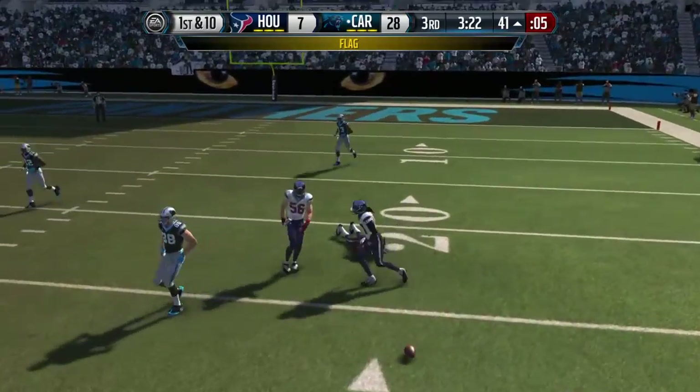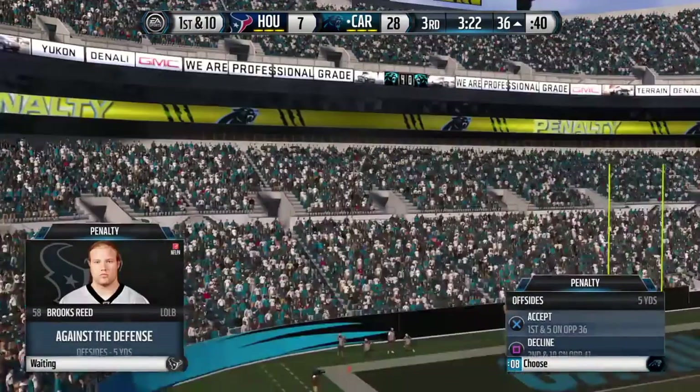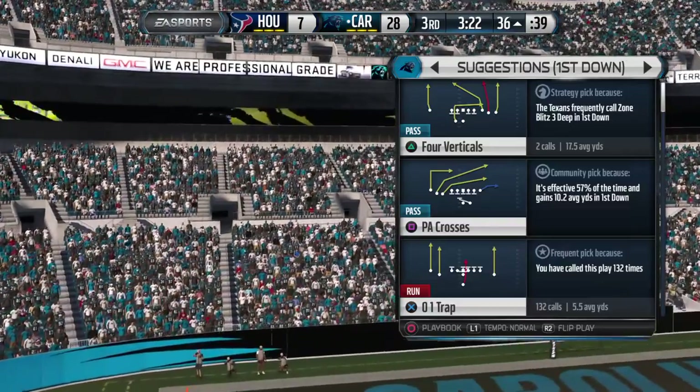What a hit, and the ball falls incomplete. That's what happens when you try to guess the snap count.